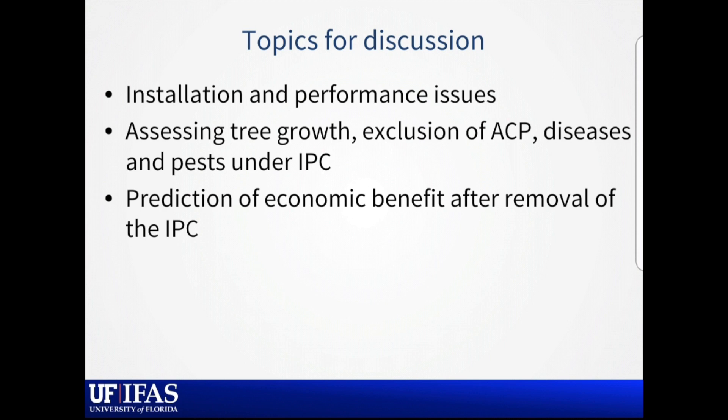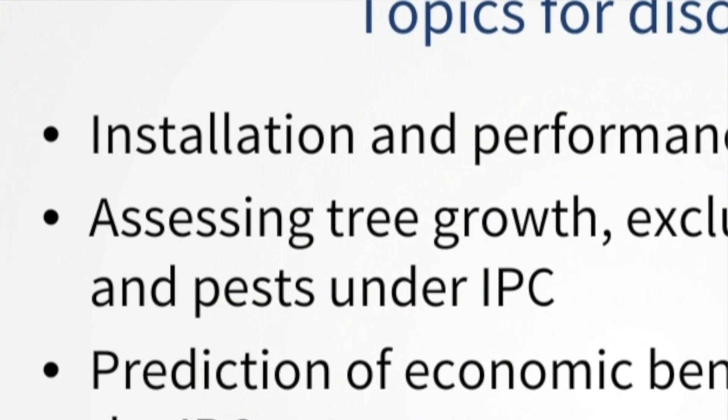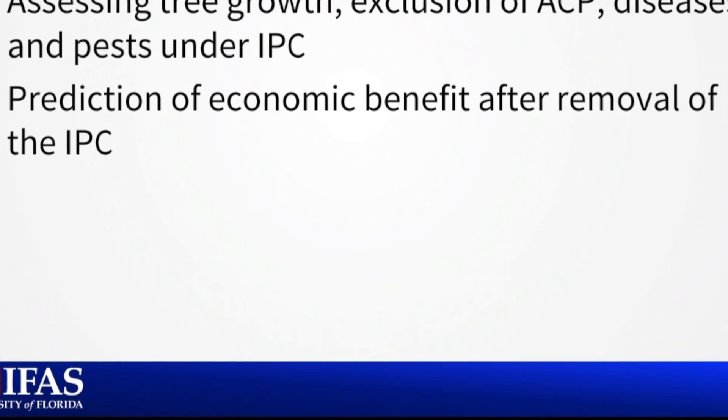The topics for discussion are mainly based in the first part of the talk on observation. This is a relatively new technology deployed in only a few years, so a lot of this is grower-driven testing and observations shared here today. Going forward for several seasons, we want to assess the tree growth response, exclusion of the vector, and diseases and pests that the cover might lead to with more conducive conditions underneath. And finally, a model that Mike Irie developed predicting the potential economic benefit — I stress this is a model — but it may be a useful indicator of how these covers should best be deployed.